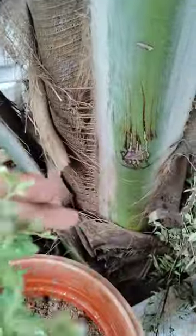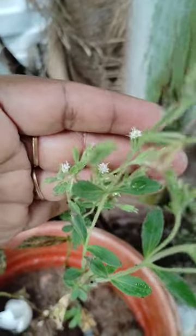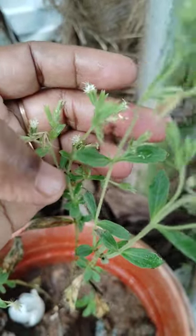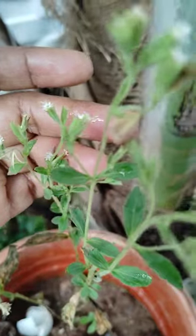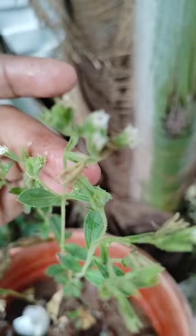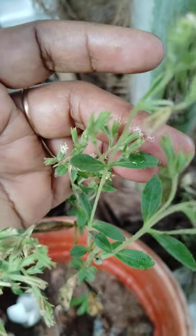And some other flowers are here — this is a stevia flower. This is also very nice. It belongs to the Asteraceae family.